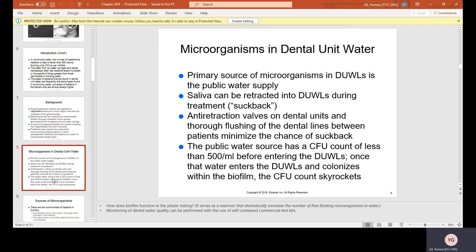The primary source of microorganisms in DUWLs is the public water supply. Saliva can be retracted into the DUWLs during treatment — essentially a suck-back, like a backwash when you drink out of a bottle. Anti-retraction valves and thorough flushing of dental lines between patients minimize suck-back. The public water source has a CFU count of less than 500 per milliliter before entering the DUWLs, but once the water enters and colonizes within the biofilm, CFU counts skyrocket.